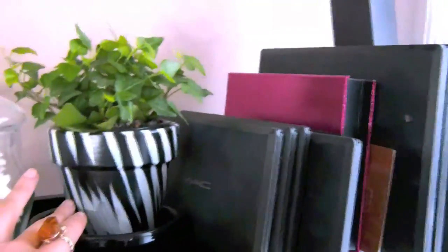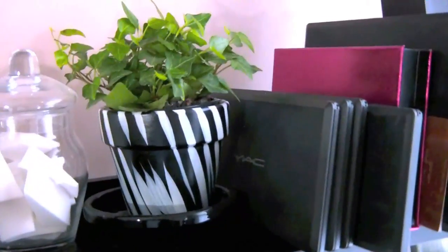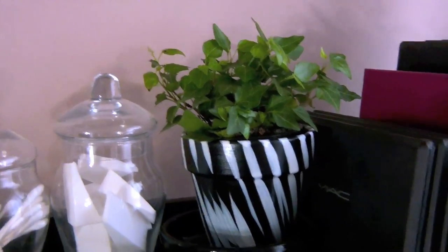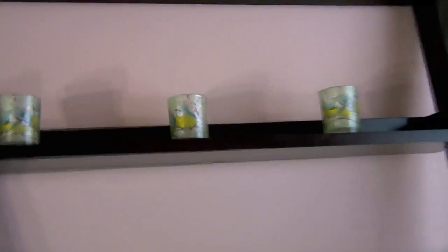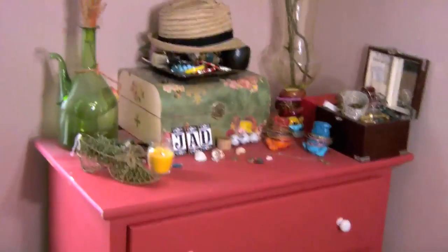These are my palettes: Coastal Scents, a Smashbox Wish palette, a Laura Geller blush one back here, and some of my MAC palettes. These are apothecary jars with Q-tips and cosmetic wedges — I just think they're cute. This is the coolest thing ever — it's a little zebra-striped pot I got at Lowe's, and this is actually ivy, which is really cool. I don't know how long I'll actually be able to keep it in here because it's gonna grow all over my makeup. Those are just some little tea light candle things with little birds on them from Michael's. And my little monkey — Josh got me this in South Africa.